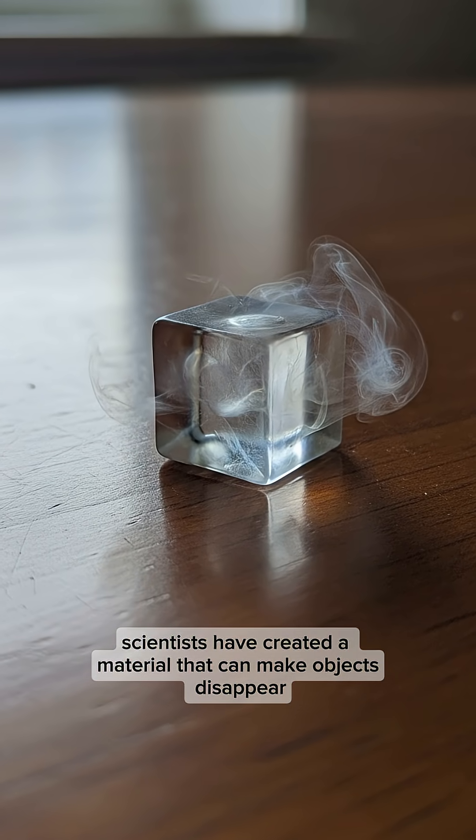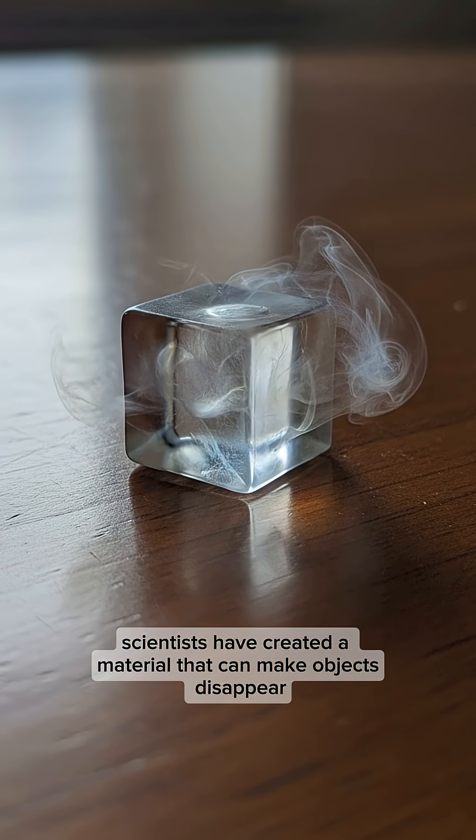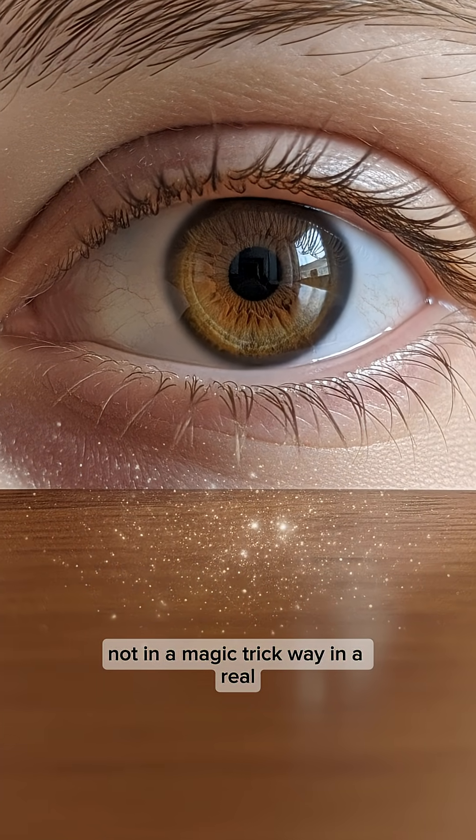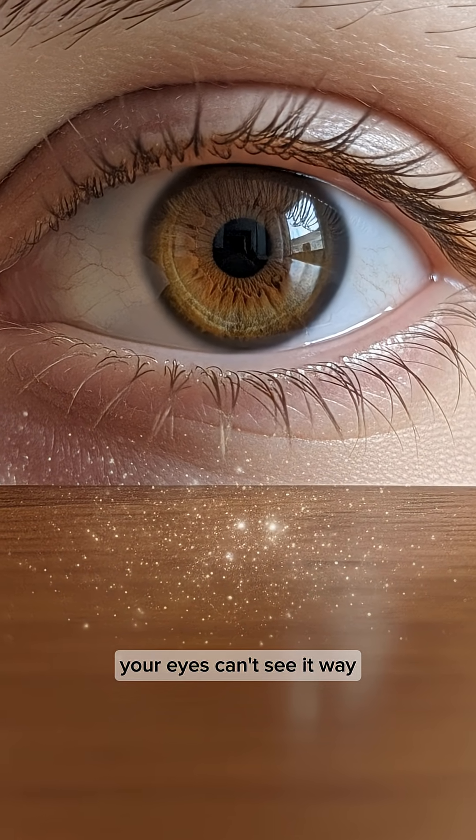Did you know scientists have created a material that can make objects disappear? Not in a magic trick way — in a real, your eyes can't see it way.